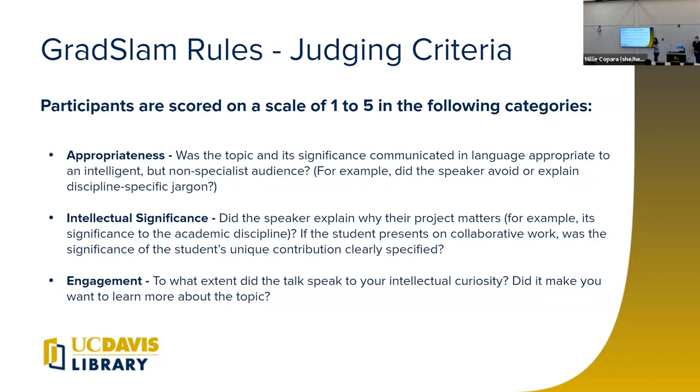The last three criteria are a bit more nuanced. Appropriateness refers to the language you use — really the balance between jargon and undermining your audience, and Beth will talk about threading that needle. Intellectual significance focuses on why this project matters, what the actual significance of your contribution is, and how it connects to the larger impact of this project. Engagement means not only are you piquing the interest of your audience, but also conveying your own enthusiasm for your research. Those are the six criteria you'll broadly be judged on.